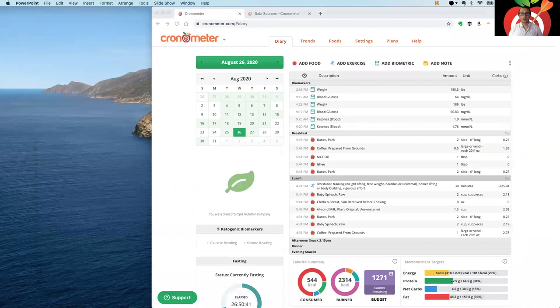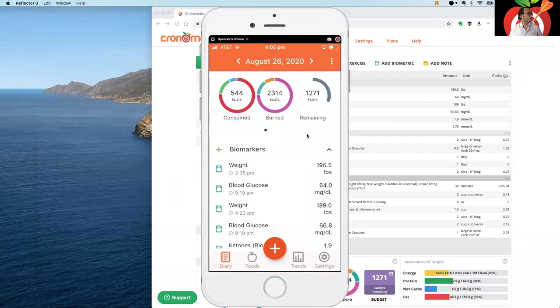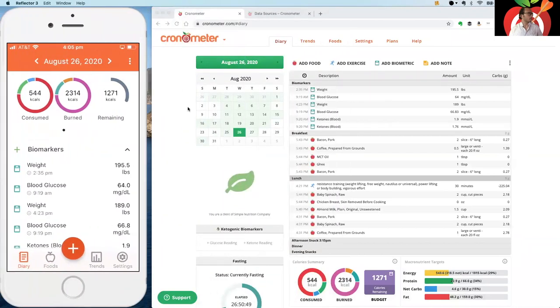Now we're looking at the mobile app and the web app. I'm going to start with the web app, go through all the Gold features on each screen, and then jump over to the mobile app to show you where those Gold features can be found in the UI — because the two platforms are quite different depending on which one you use.